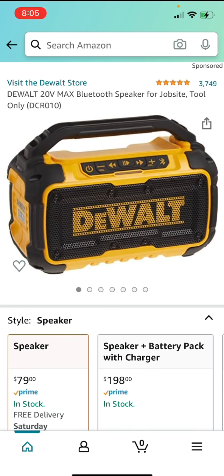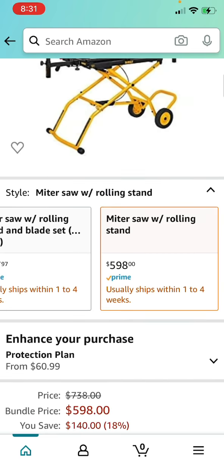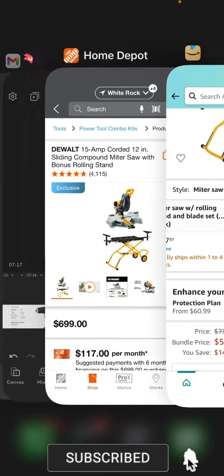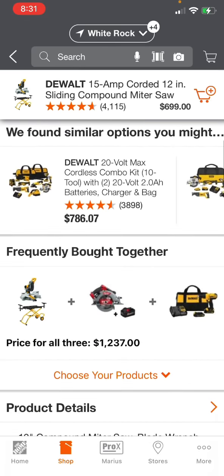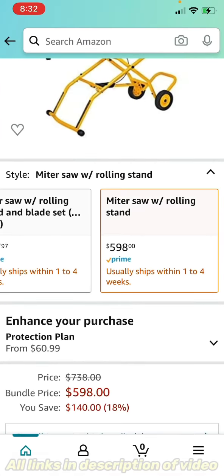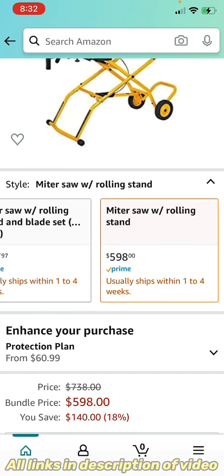Here's another DeWalt deal — not part of Prime Day but still great. It's the DeWalt DWS779 12-inch Sliding Compound Miter Saw and the DWX726 Rolling Miter Saw Stand going for $598, normally $738, saving you $140 — 18% off. At Home Depot this same kit is $699. The model numbers match: the DWS779W and DWX726. You want to save $100 on this bundle — definitely get it now. The link will be in the description.